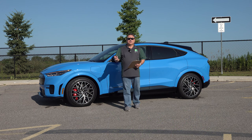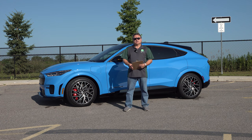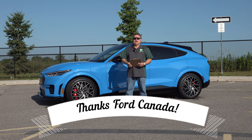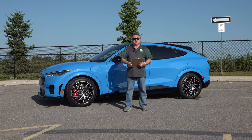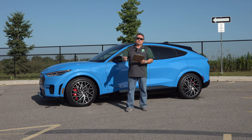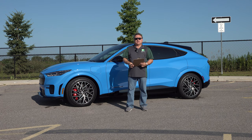First of all, I always want to thank the OEMs, the automobile manufacturers, for allowing me the use of press vehicles, and I would be remiss if I didn't thank Ford Canada for this. It's been an absolute joy to drive this vehicle for several days. I'm going to go through my thoughts and impressions. I won't go into too much detail because I've already reviewed this vehicle a couple of times — I did an initial first drive review, which you can check out.